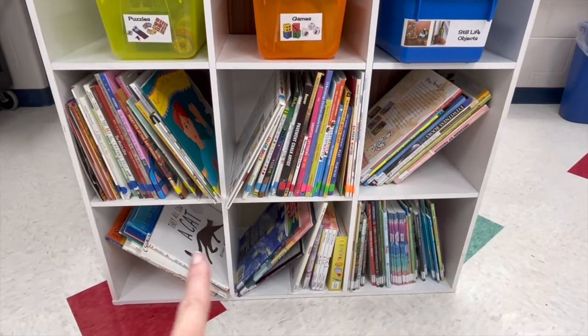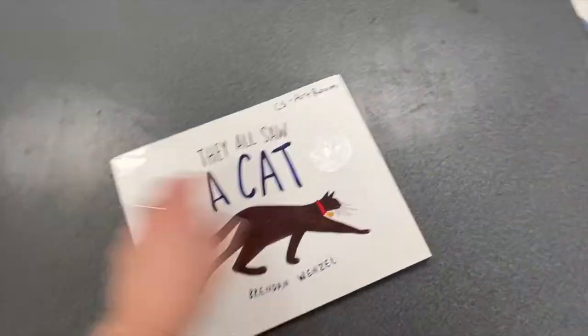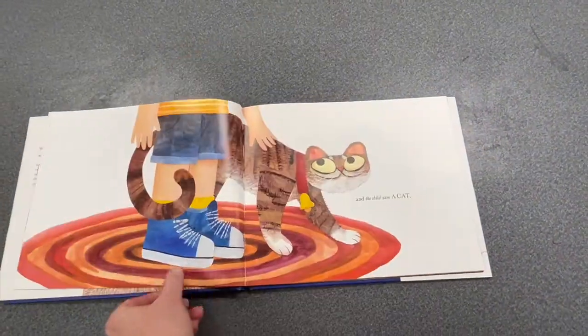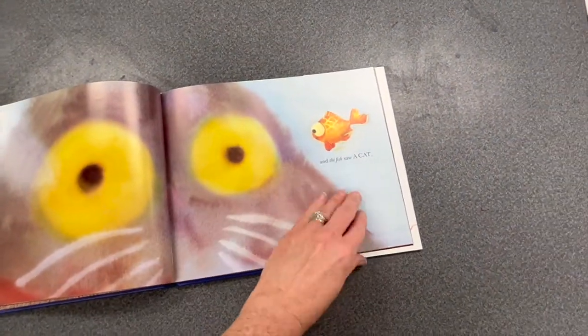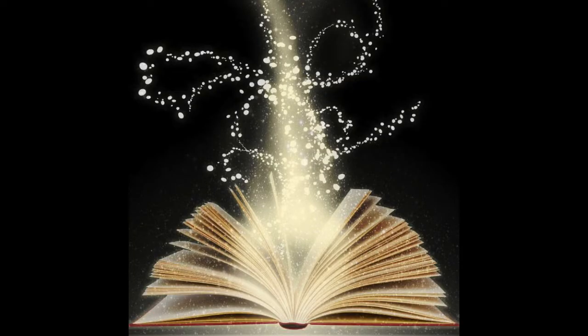Choose a book and take it back to your workspace. You can choose to read the book or just take your eyes on a little walk and admire the illustrations. Try to make a connection with something in the book, such as the story, artist, art style, or illustrations, and use this to fuel an idea of your own.